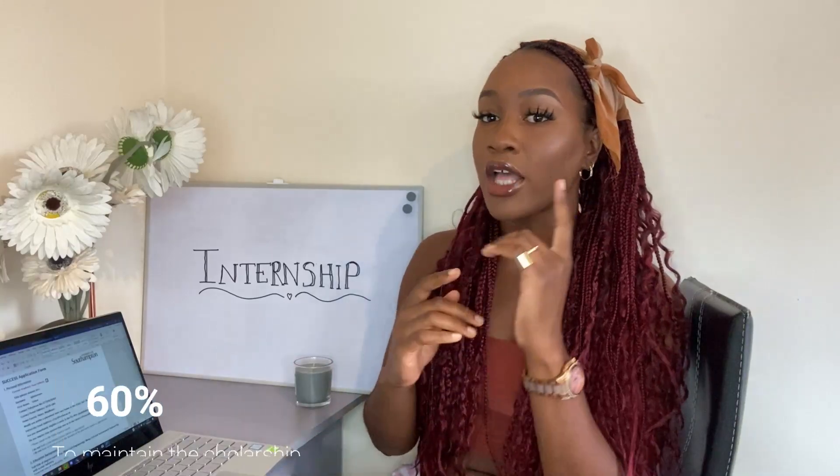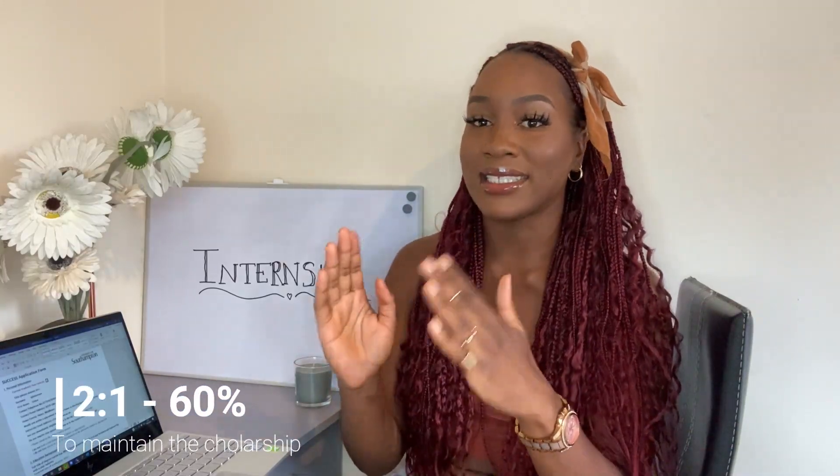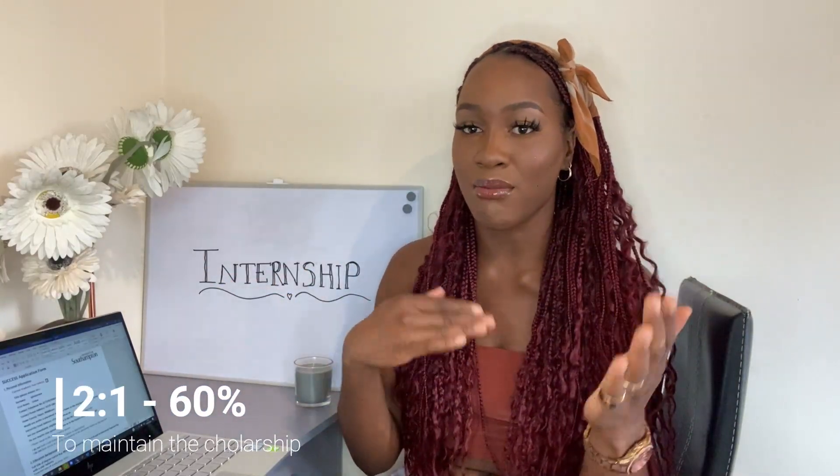To maintain the scholarship, you must have a 2:1, which is 60%. You need a minimum of 60% to keep the scholarship. If you get less than this, they can withdraw the scholarship.